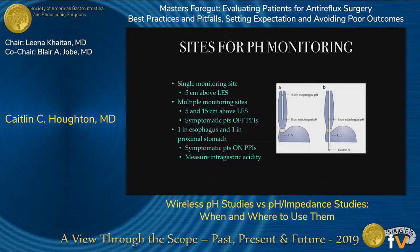There are several sites for catheter monitoring using the pH catheter probe. A single monitoring site is placed at 5 centimeters above the LES, guided by manometric findings. Multiple monitoring sites can place a probe at 5 and 15 centimeters above the LES — used for symptomatic patients off PPIs to look at the extent of reflux. Or you can have one in the esophagus and one in the proximal stomach, used for symptomatic patients on PPIs to verify that PPI therapy is changing intragastric acidity appropriately.